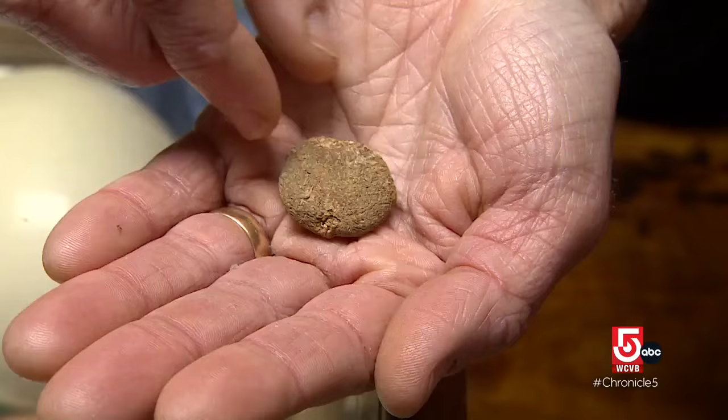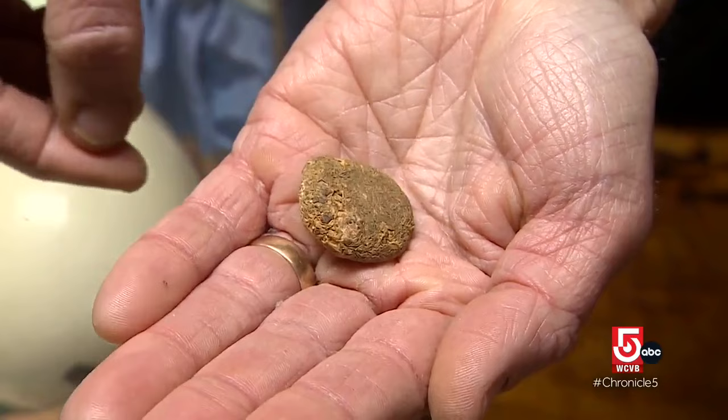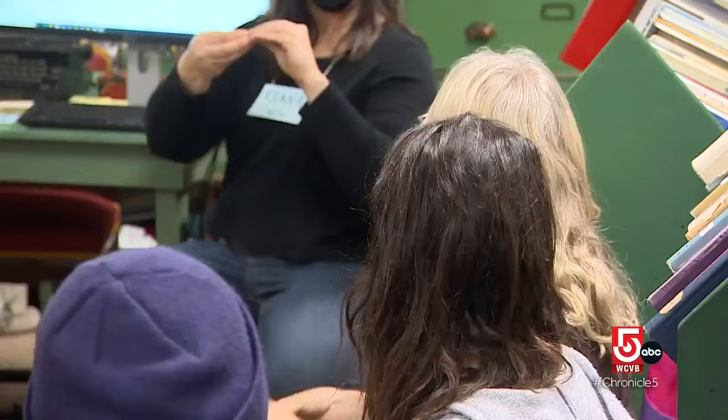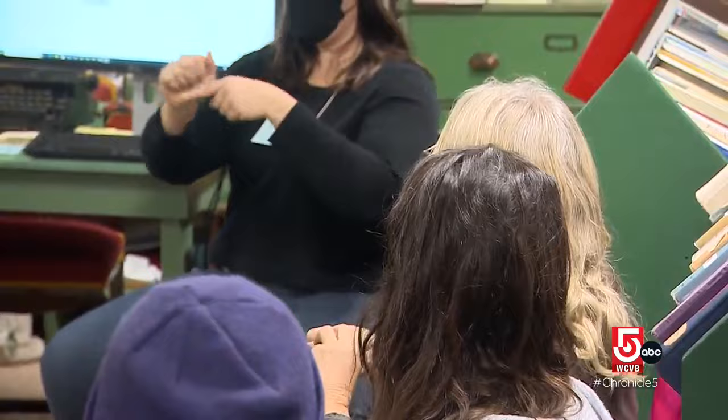One of my favorite things is a tiny little dried up potato, and it was donated by Fred Slicer. He carried it in his pocket for a month, and it really helped with his rheumatism, and so he donated that to the library. The spirit of this library is very much a gathering place, a place to connect, and I feel very lucky to be in this role.